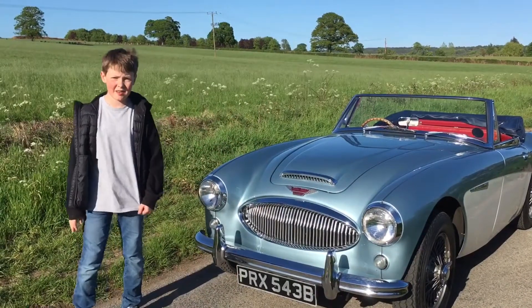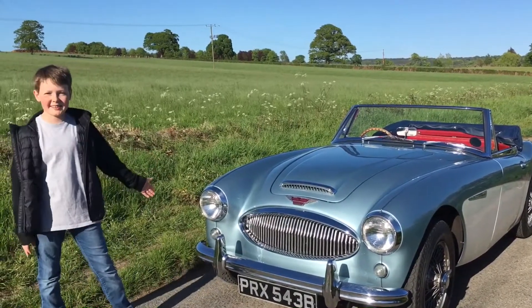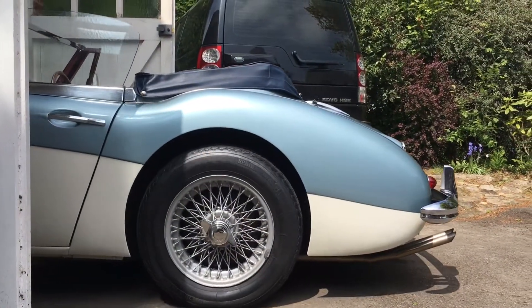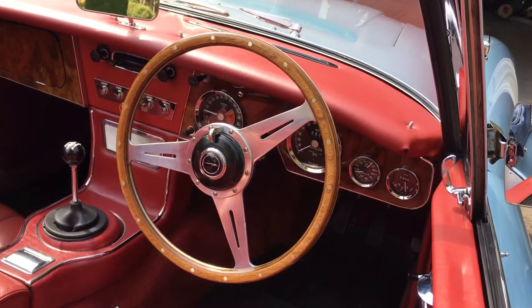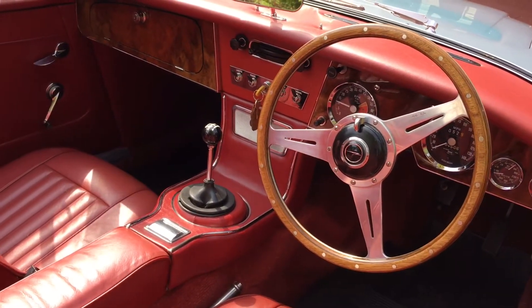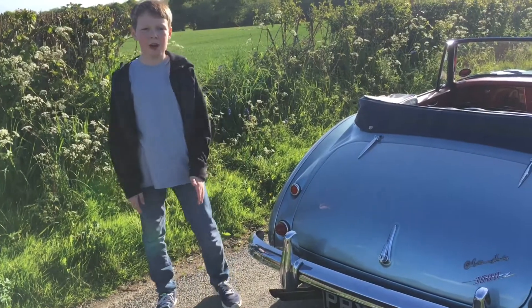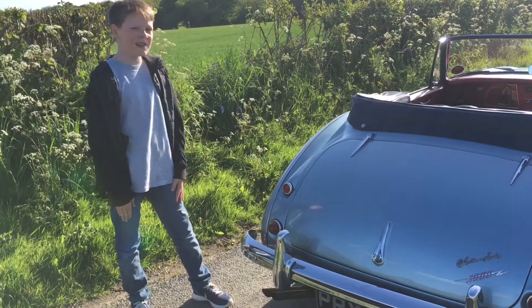Hi guys, welcome back to Passenger Seat Reviews. Today is a very special day because we are reviewing this lovely Austin Healey 3000. 120 miles an hour doesn't sound like much, but for a car from this era that is a pretty good statistic. Now let's get a closer listen to that engine.